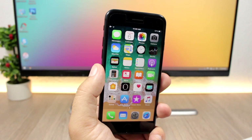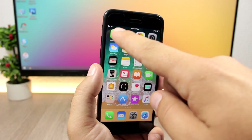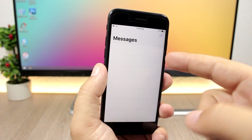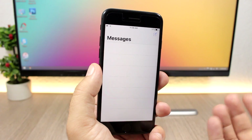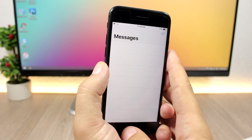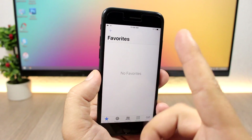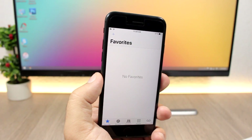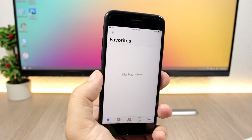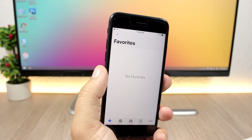Another new feature I noticed across the stock apps on iOS 11 is that they all have large bold title headings. In Messages you'll see 'Messages' in big bold text at the top; same in the Phone app, the Settings app, and probably all or most other stock apps.